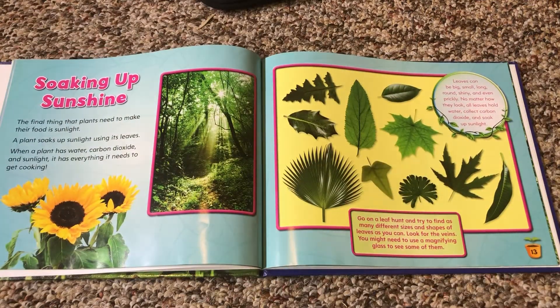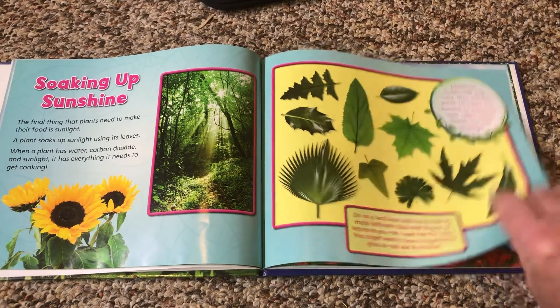Soaking up sunshine. The final thing that plants need to make their food is sunlight. A plant soaks up sunlight using its leaves. When a plant has water, carbon dioxide, and sunlight, it has everything it needs to get cooking. Leaves can be big, small, long, round, shiny, and even prickly. No matter how they look, all leaves hold water, collect carbon dioxide, and soak up sunlight. Go on a leaf hunt and try to find as many different sizes and shapes of leaves as you can. Look for the veins — you might need to use a magnifying glass to see some of them.